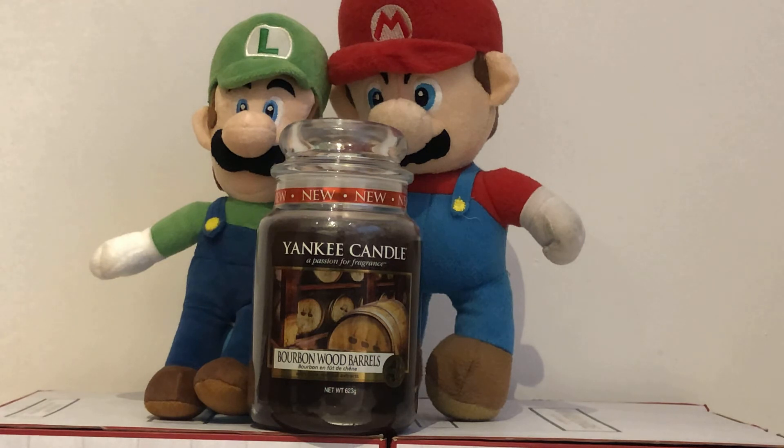Please like and subscribe with notifications on, so we can keep you updated with more rare and unusual Yankee Candle scents and descriptions. And if there are any Yankee Candle scents you want to hear about, please tell us in the comments.